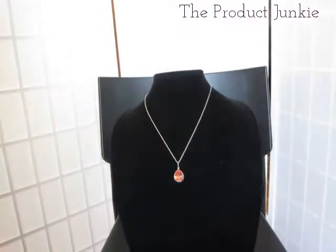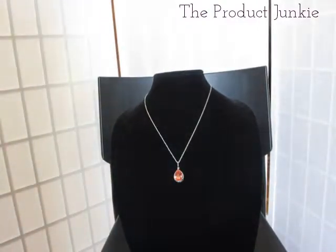Hey you guys, this is my first time actually shopping with the LC channel and I have to tell you my experience has been great so far. I actually purchased multiple items and the first one that I'm going to review with you today is coming up.